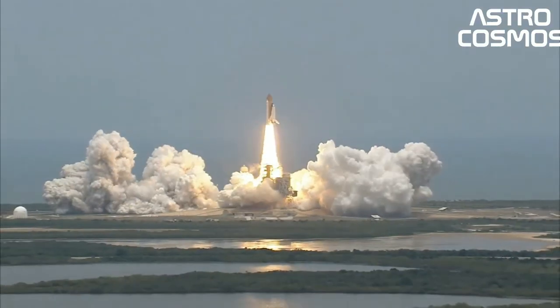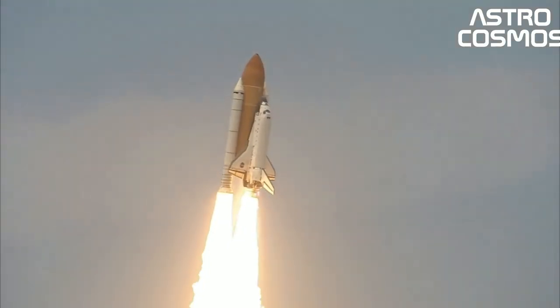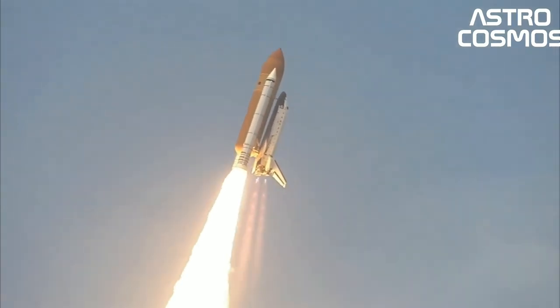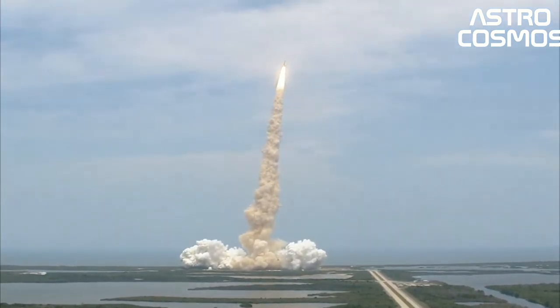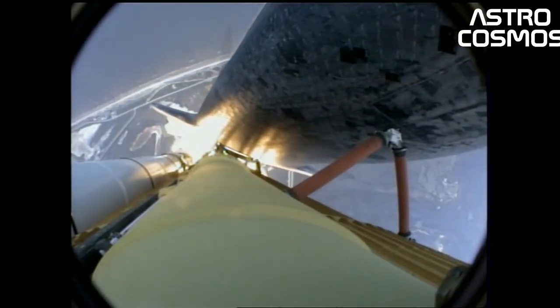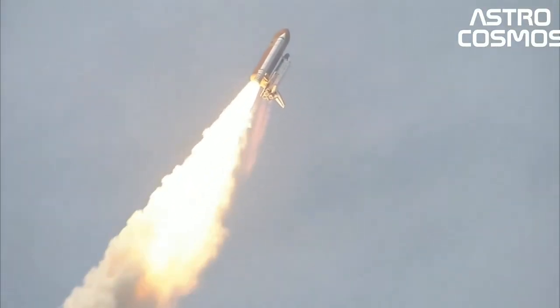The first orbiter, Enterprise, was built in 1976 and used in approach and landing tests, but had no orbital capability. Four fully operational orbiters were initially built: Columbia, Challenger, Discovery, and Atlantis. Of these, two were lost in mission accidents — Challenger in 1986 and Columbia in 2003 — with a total of 14 astronauts killed.